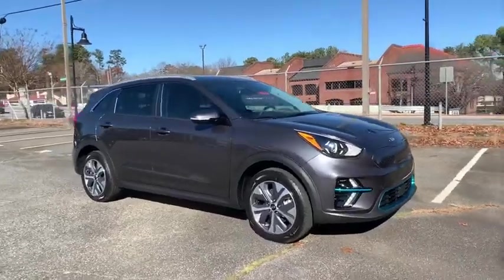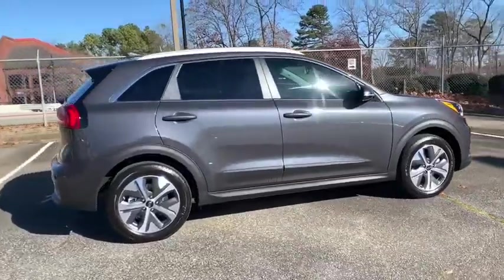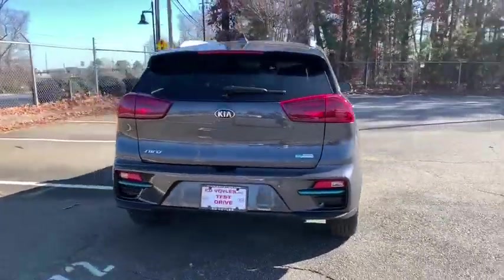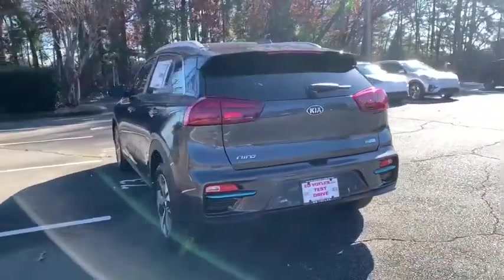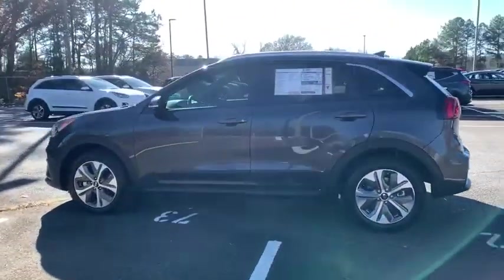Looking for the right vehicle? Check out the 2020 Kia Niro Plug-In Hybrid. The Kia Niro Plug-In Hybrid provides unlimited functionality. It offers plenty of space, lots of technology, and the efficiency that you're shooting for in this hybrid crossover.